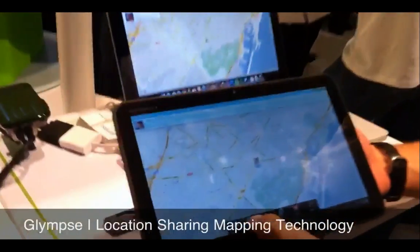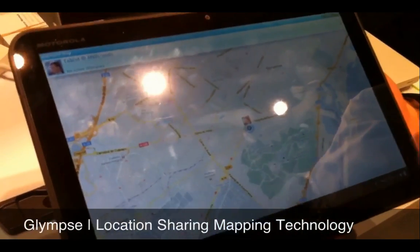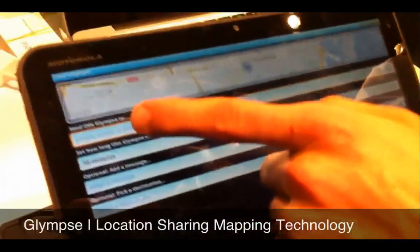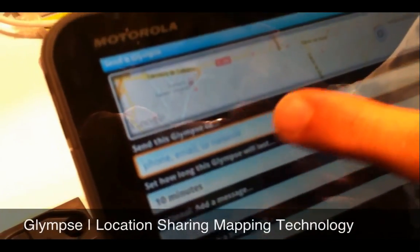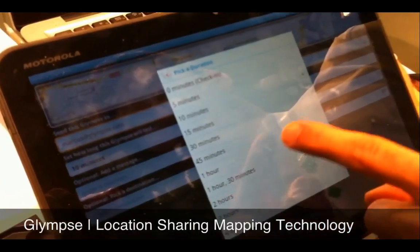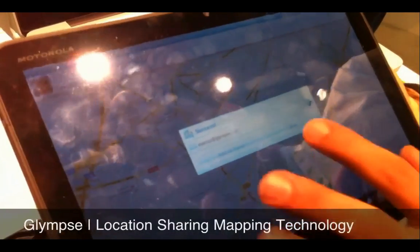So how do you send a glimpse? This application is available on iPhone, Android, Blackberry, and soon on Windows Phone 7. Hit the menu button, send a glimpse — you can send via phone, email, or SMS. So let's paste an email in there, choose for how long you want to share your location — let's say an hour — and hit send. Super simple, super quick.